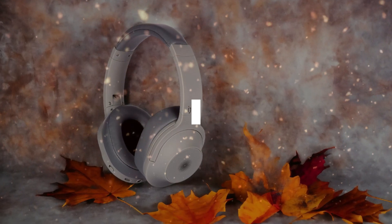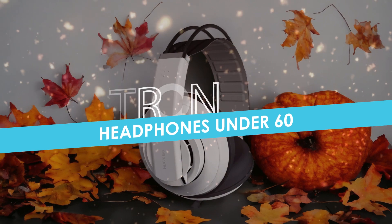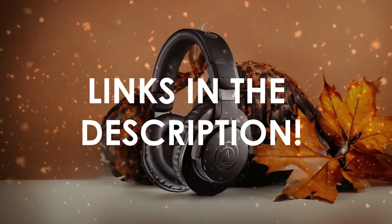In this video, I will help you find the best headphones under $60 in 2024. Links to all the products we mention in this video will be listed in the description. Let's get started.